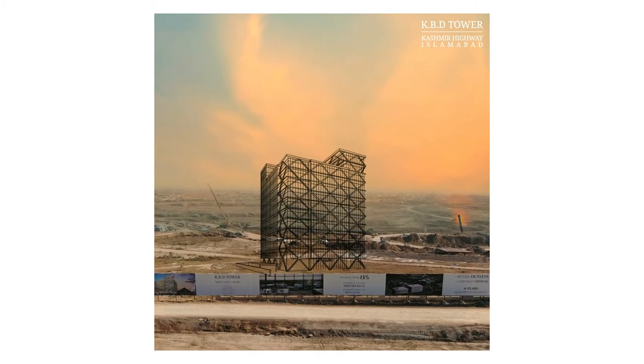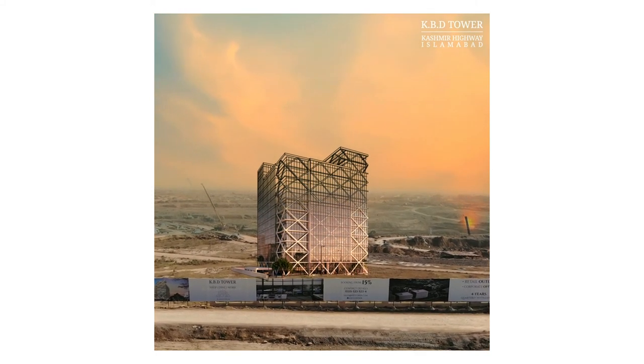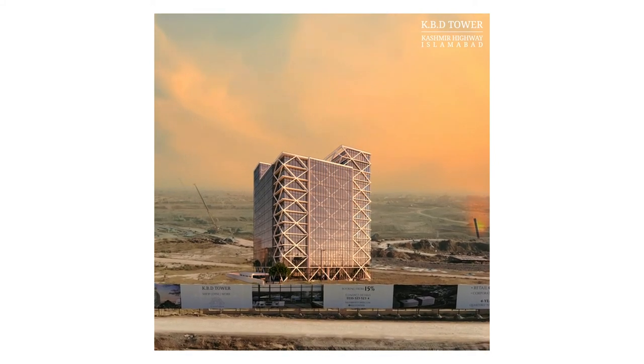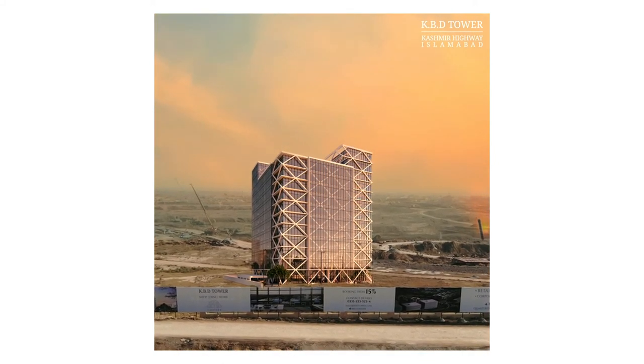Regarding the development stages of KDB Tower, excavation has already started. Inshallah, by the end of December 2024, they will be able to deliver the project completely.